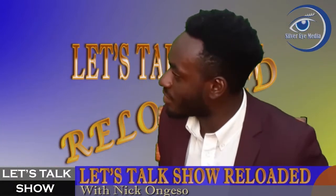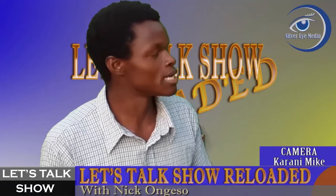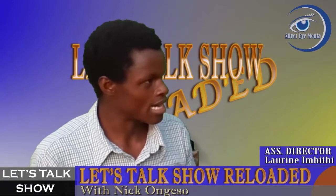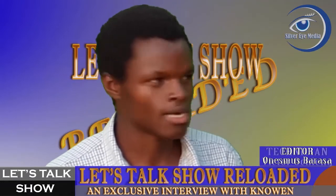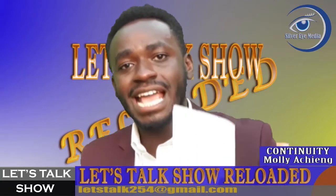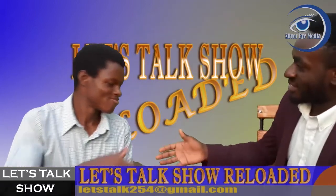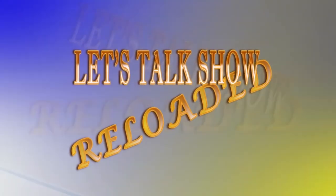If somebody wants to talk to you directly, how can they reach you? If somebody wants to talk to me directly, it's better to come to me personally. Because Facebook and Instagram — I call them nonsense on the street. But if you are watching from another place, you can just email me at cosmasnorman@gmail.com. Thank you for coming to the show. We have come to the end of our show — I have been your host Nick Ongeso. Don't forget to comment, like, share, and subscribe to our YouTube channel at Let's Talk. Until then, stay tuned.